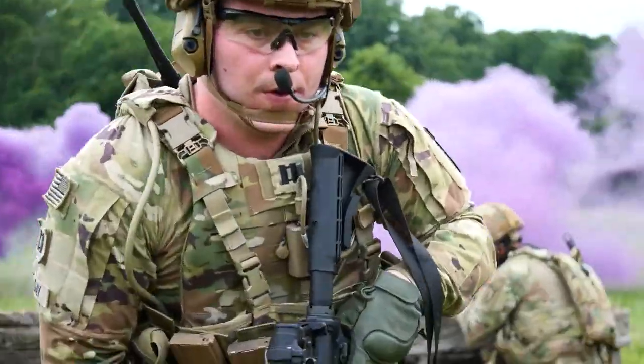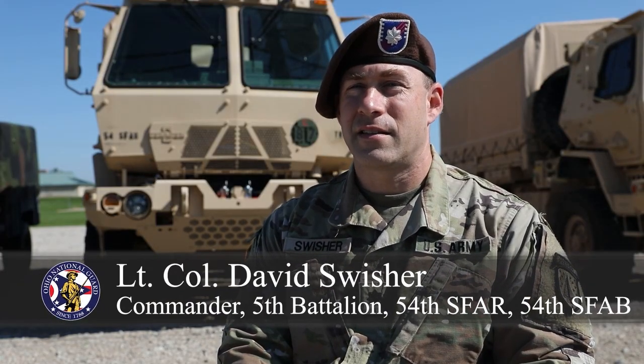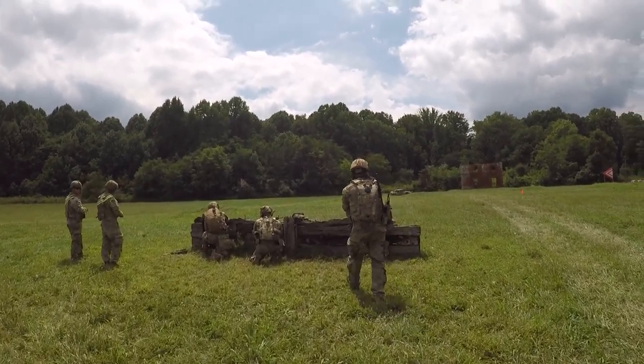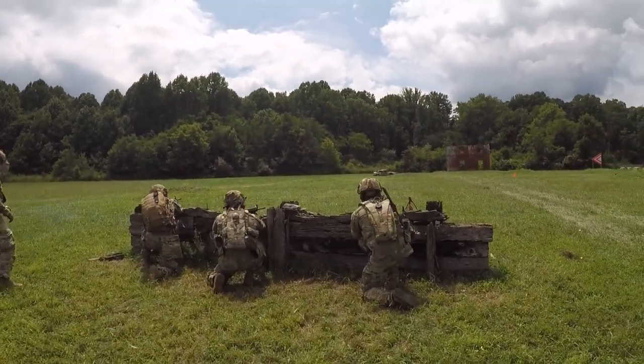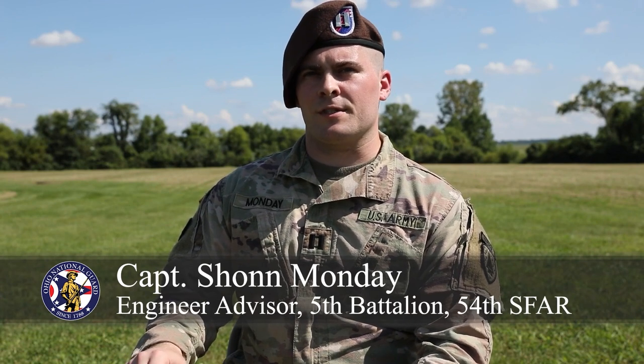An SFAB stands for Security Force Assistance Brigade — specialized U.S. Army units designed to train, advise, assist, partner, and ally with other nations. I'm very excited. This is a great opportunity. It's a four-man team, very small and very personal, and it allows us to get really hands-on and in-depth with another nation's military and their culture.